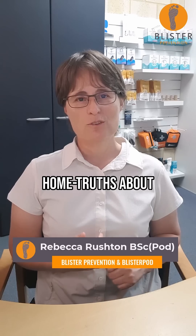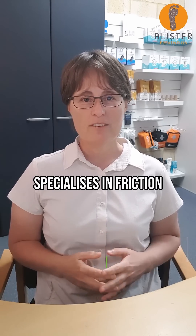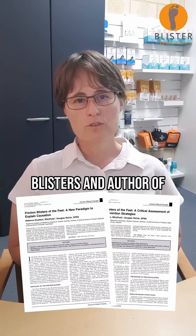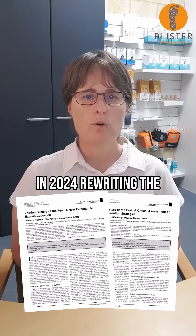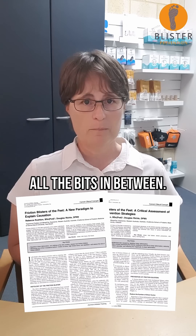Let me tell you three home truths about blisters. I'm Rebecca Rushton, a podiatrist who specializes in friction blisters and author of two peer-reviewed papers in 2024, rewriting the blister script — from what really causes them to treatment, prevention, and all the bits in between.